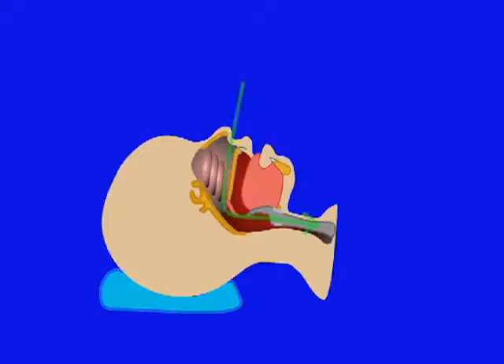The success of blind nasal intubation depends on positioning the head so that the larynx is in alignment with the natural path of the tube as it passes through the nasal pharynx.